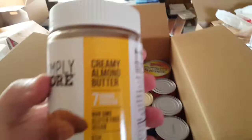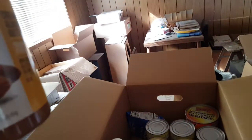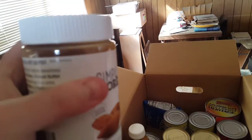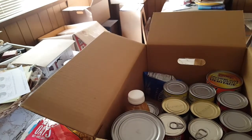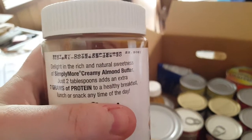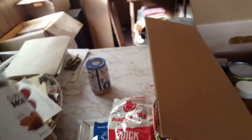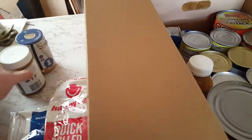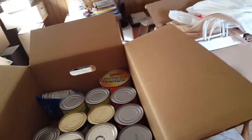We've got Simply More creamy almond butter. I've had some of this before and I'm not particularly fond of it. The oil sits at the top and you've got to really mix it to get it back to normal — I didn't like doing that last time.